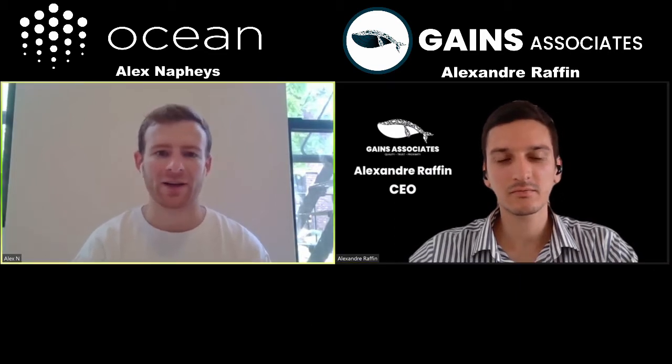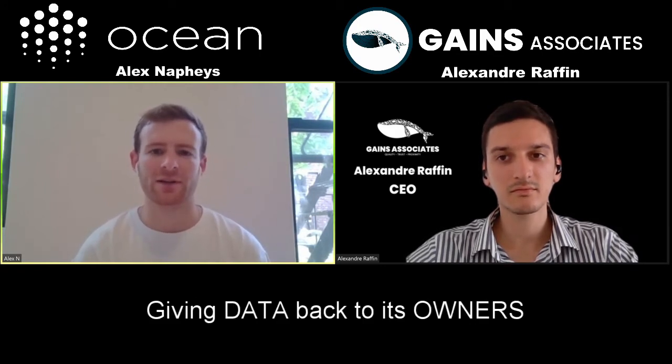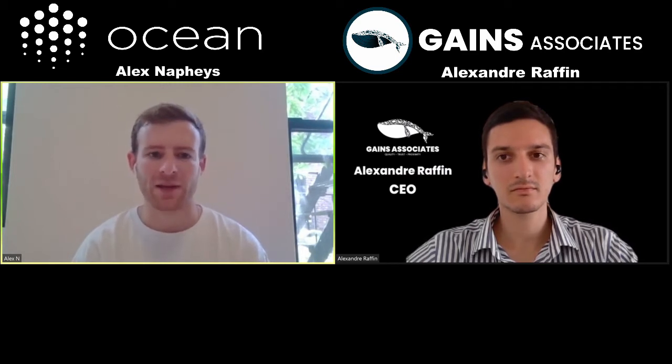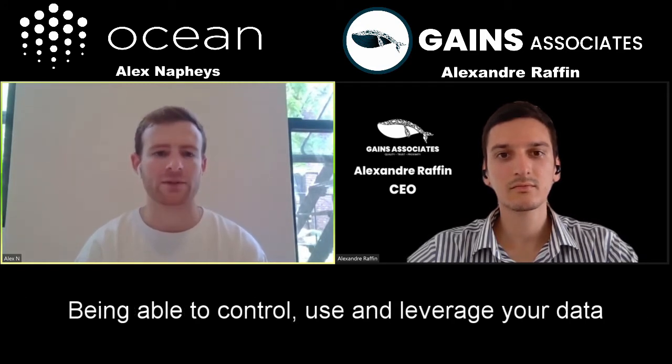Ocean Protocol has been around for a few years now and Ocean is unlocking the Web3 data economy — really giving data back to its owners and users, the people who actually own the data. Today we think of data as being siloed in these big hegemonic corporations where they're just selling your data behind your back. Following a Web3 first principle, having that self-sovereign ownership over your data and being able to control it and leverage it as you want.